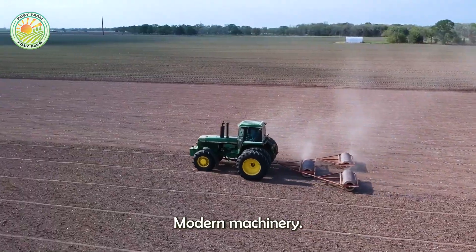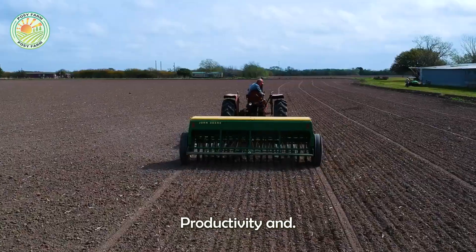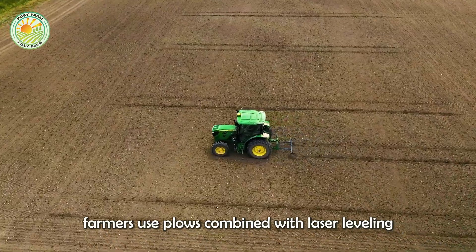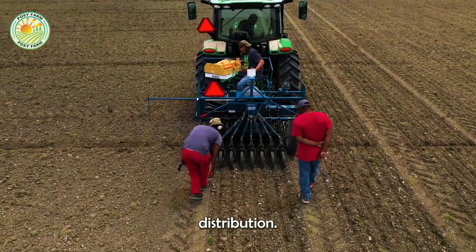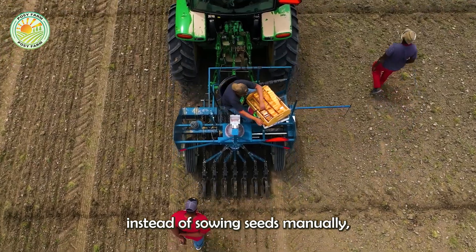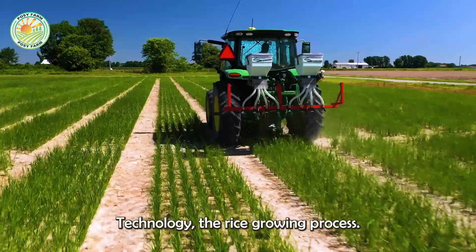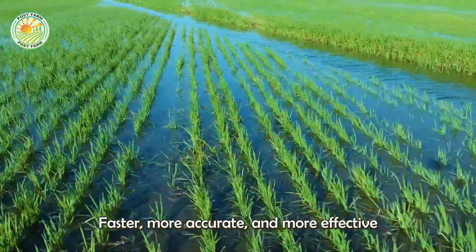In the U.S., modern machinery plays an important role in the farming process, helping to optimize productivity and reduce manual labor. Before planting, farmers use plows combined with laser leveling to create an even field surface, supporting reasonable water distribution. Nowadays, instead of sowing seeds manually, they use automatic seeders, which help spread seeds evenly over large areas. Thanks to advanced technology, the rice growing process in the U.S. has become faster, more accurate, and more effective than traditional methods.